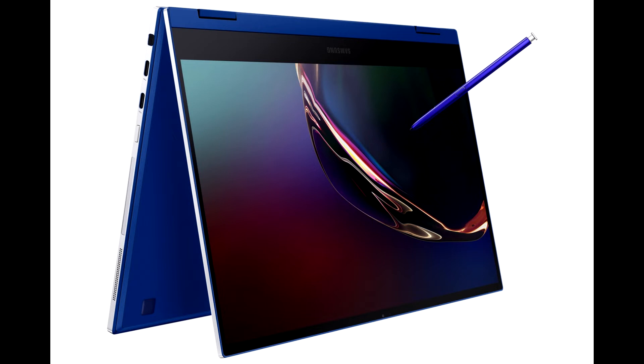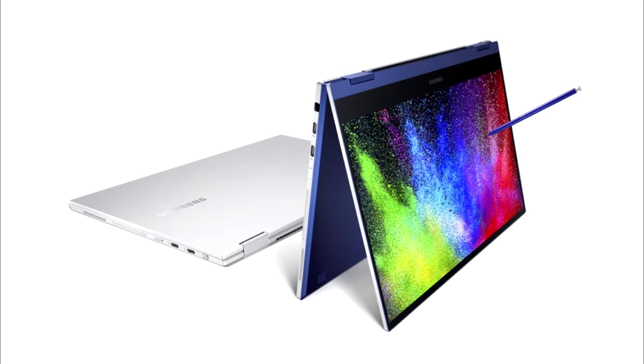Today's on-the-go consumers need PCs that deliver maximum productivity, while being mobile enough to take wherever you're going. Galaxy Book Flex and Galaxy Book Ion were built for that and more, offering a seamless continuity across multiple devices.